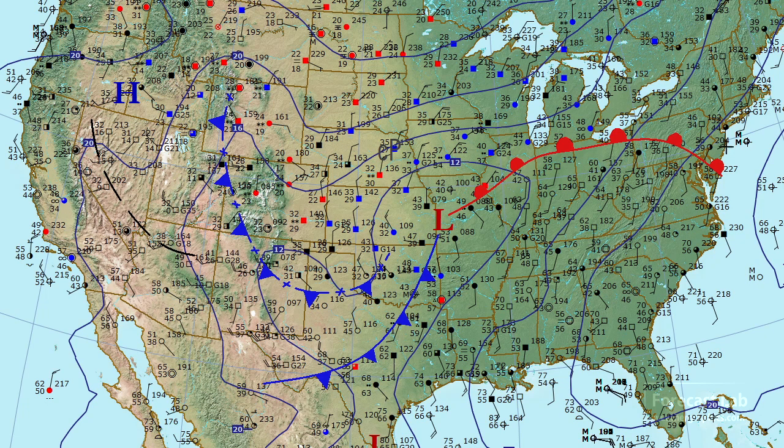Out in the eastern U.S., things have definitely warmed up — lots of 60s out there, and the dew points have started coming up into the 40s. The warm front is running through about Cleveland to right around Philadelphia, and that's continuing to work northward.